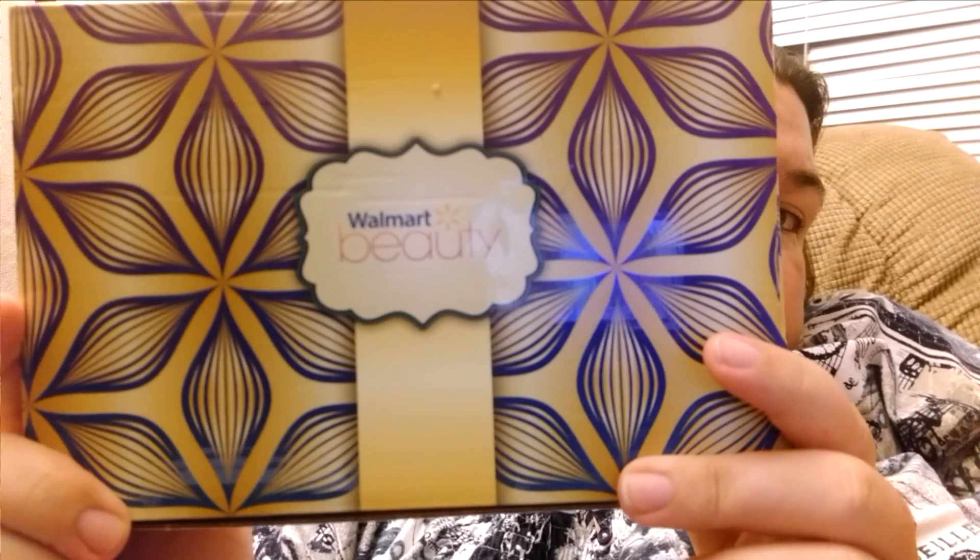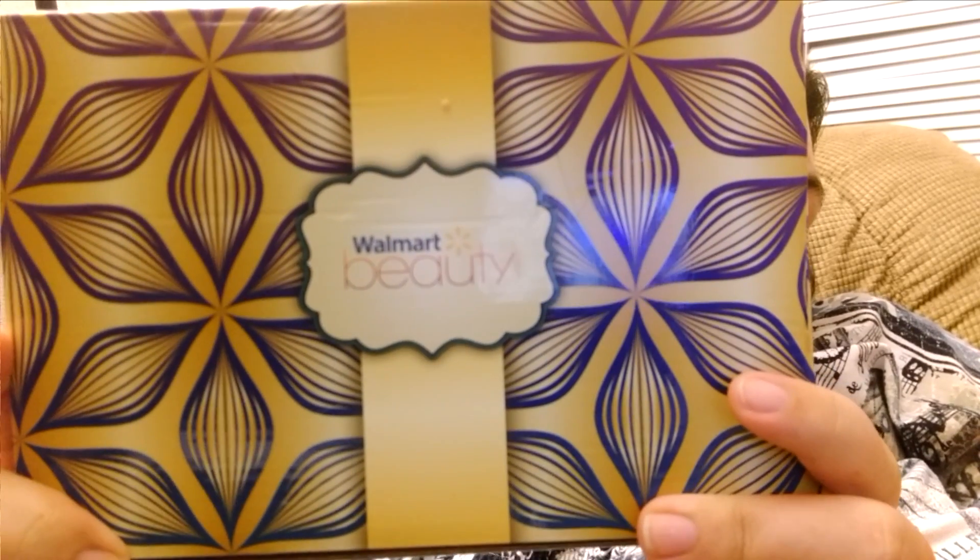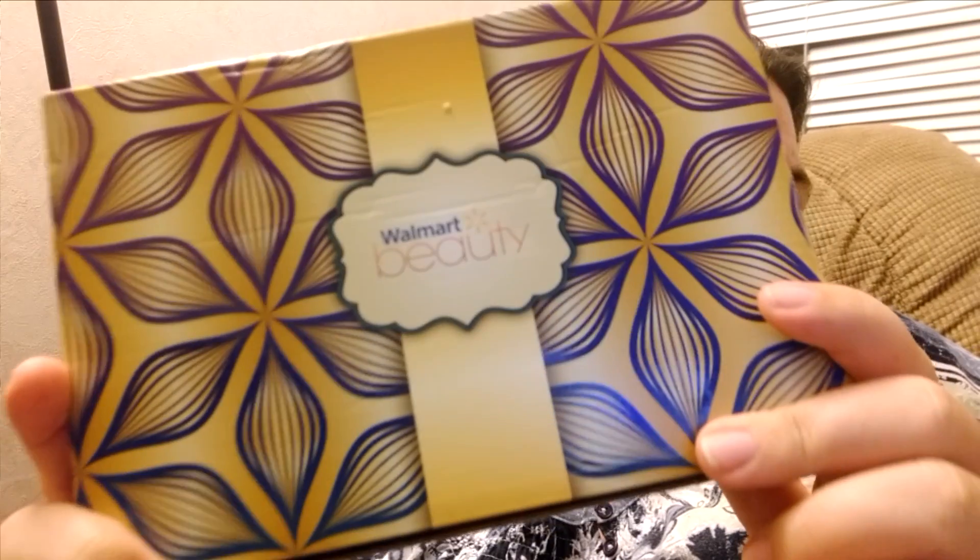Hello, this is Jennifer from Indiana. I am back to do my new fall Walmart Beauty Box. This is pretty heavy this month and so I have a feeling we've got some good stuff in here, and I wanted to share this with you.